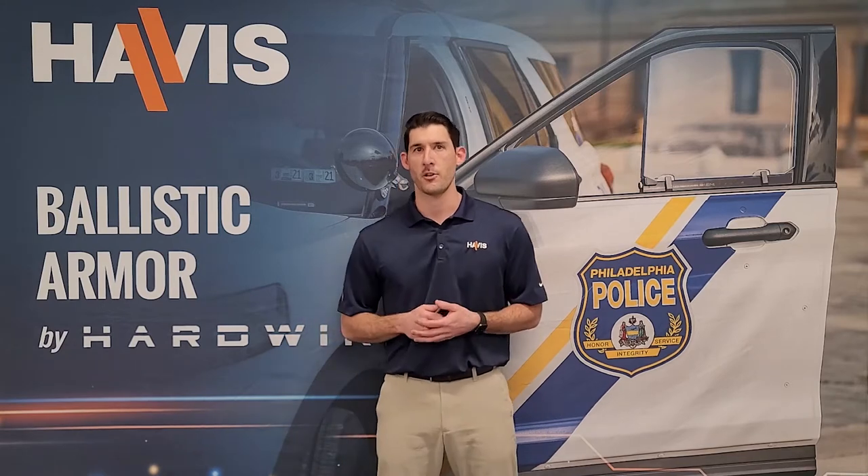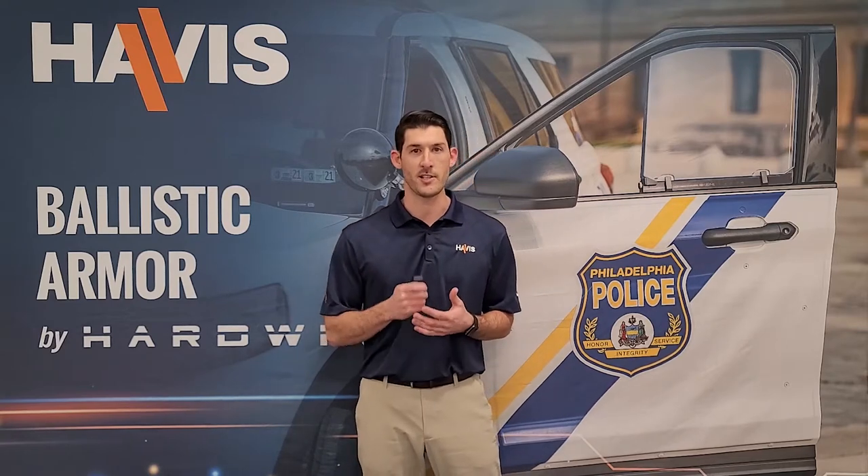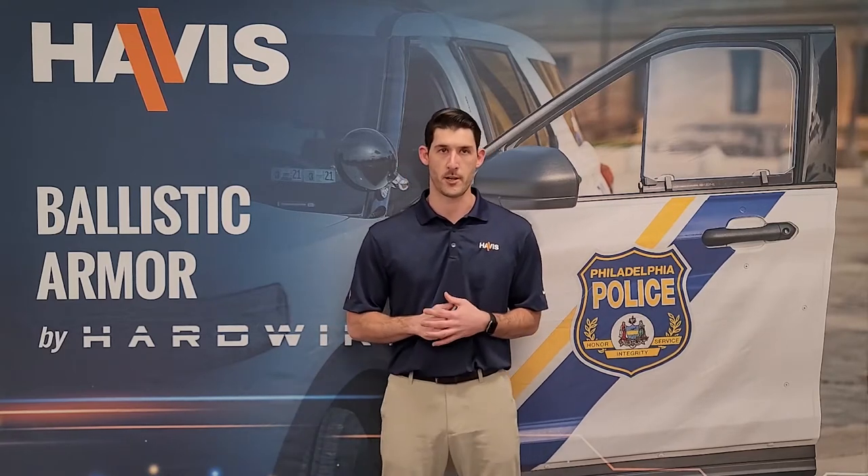A quick introduction on how HAVIS and Hardwire partnered. HAVIS has partnered with Hardwire to provide ballistic armor for the public safety vehicle. Hardwire ballistic armor is a Level 3A protection, tested to stop .357 SIG and .44 Magnum ammunition fired from long barrel handguns. That protection does not include rifle ammunition protection.